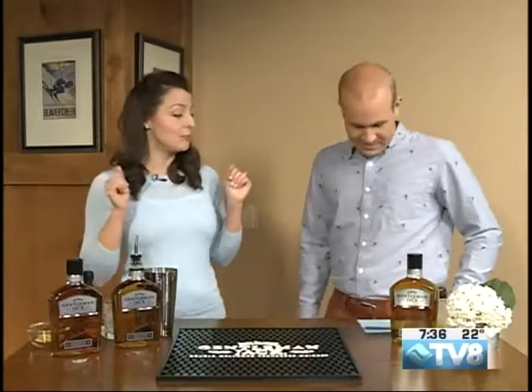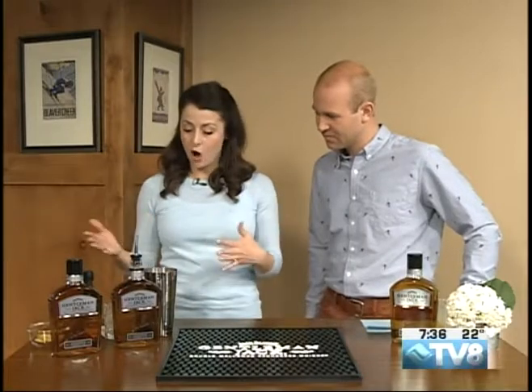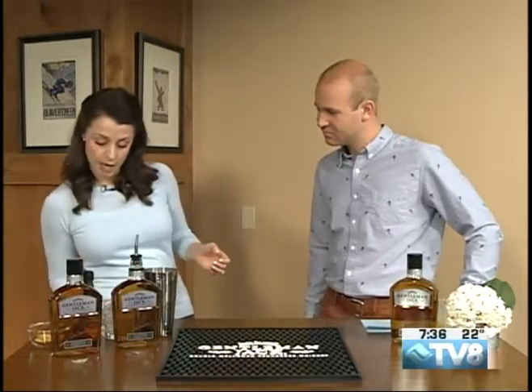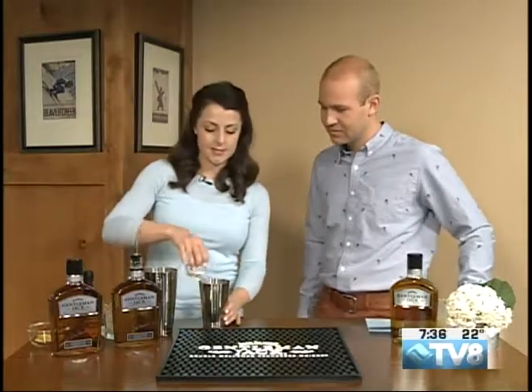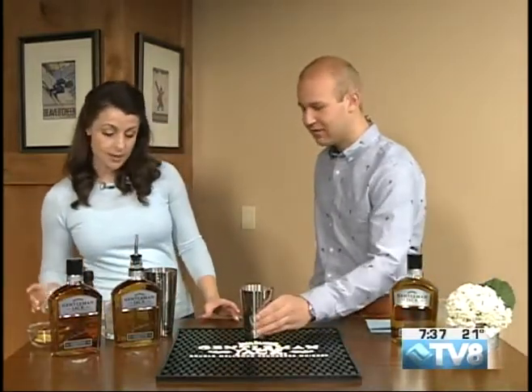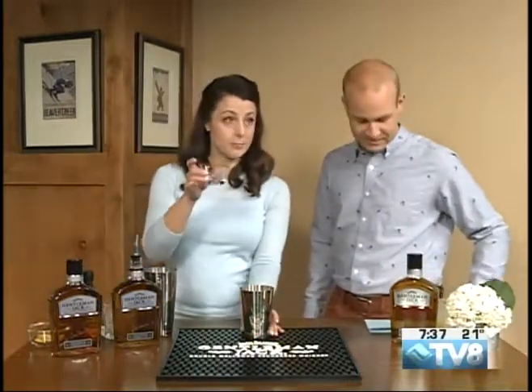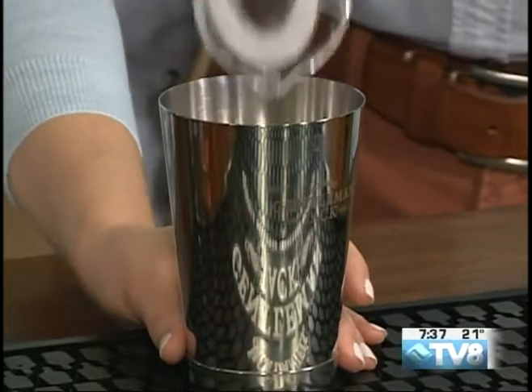So we're making the Gentleman Sling today — very refreshing and easy to make at home if you have all the ingredients. We're going to start with our lemon juice, doing a half ounce of that. Let's bring that right out here. We've got lemon juice, and now what's next? Simple syrup, and we're just doing three-quarter ounce on that.